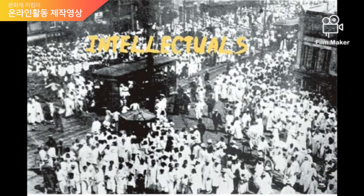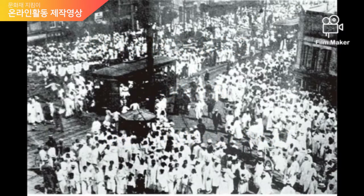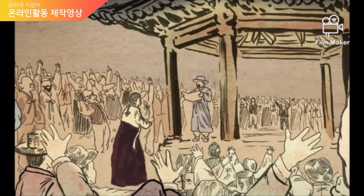The movement first started mostly with intellectuals, students, and religious leaders, but later farmers and workers joined too. Not only inside the Korean Peninsula, the March 1st movement's influence extended overseas, with supporters taking part in areas like America, Japan, Nigeria, and more. Although the independence movement failed in the short term, it became the motivation and secured the sustainability of anti-Japanese movements that continued on. It also caused the Korean provisional government in Shanghai to be established. The March 1st movement was the largest scale independence movement during the Japanese occupation period.